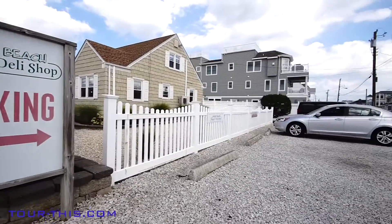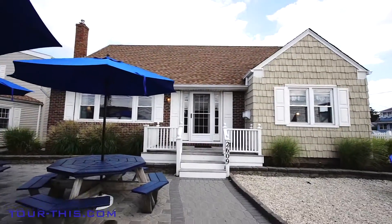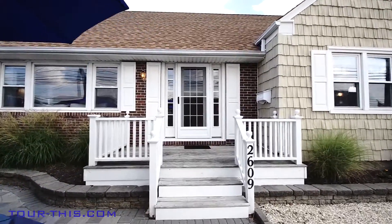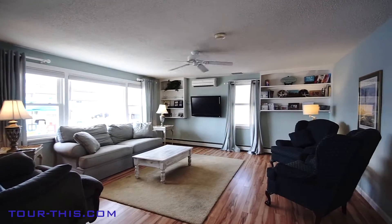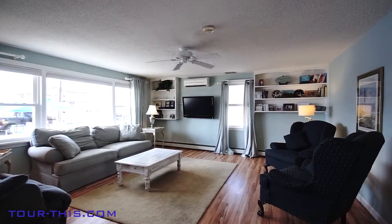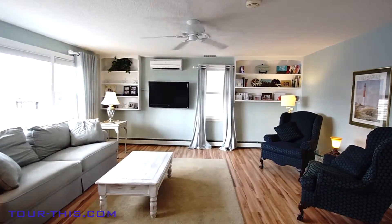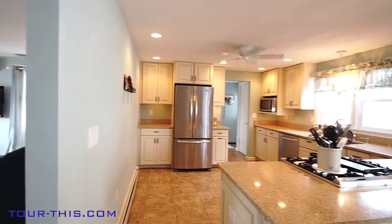This property includes a gorgeous 4 bedroom, 2.5 bath meticulously kept home, year-round rental apartment, and successful business with a huge parking area. The home has views of the bay and is 2,200 square feet. The large living room comes with all the furniture and custom window treatments.